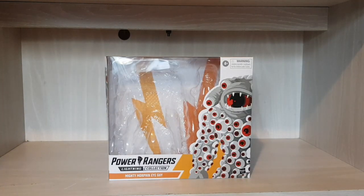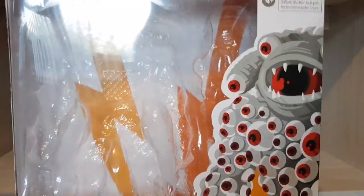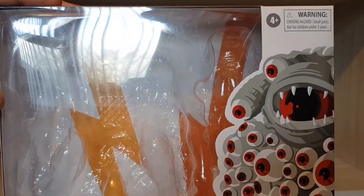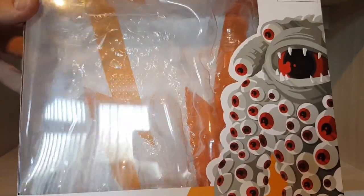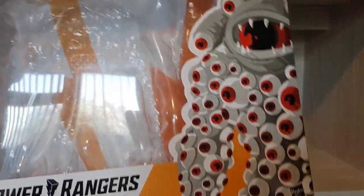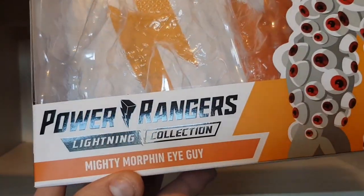Right guys, let's get stuck in here. Obviously first of all I always show the box first. It's kind of sad though guys, because as you know we're losing these boxes — Wave 12 has now been released and we now have the new boxes, and from what I see they are not great at all. But anyway, this is the Eye Guy box. You have the art on the front, the Power Rangers Lightning Collection branding, the Metamorph Eye Guy.